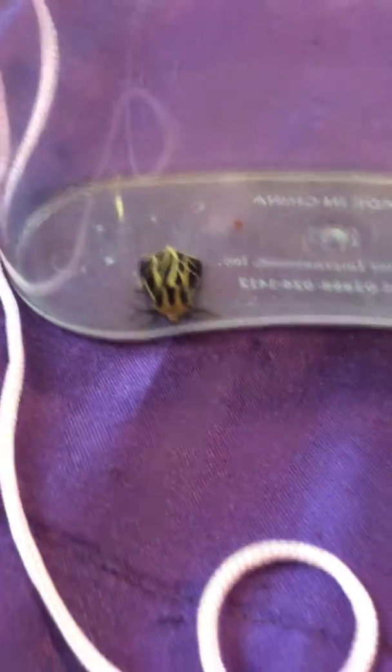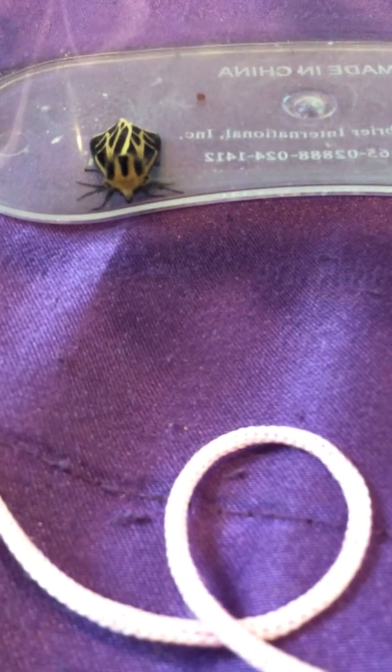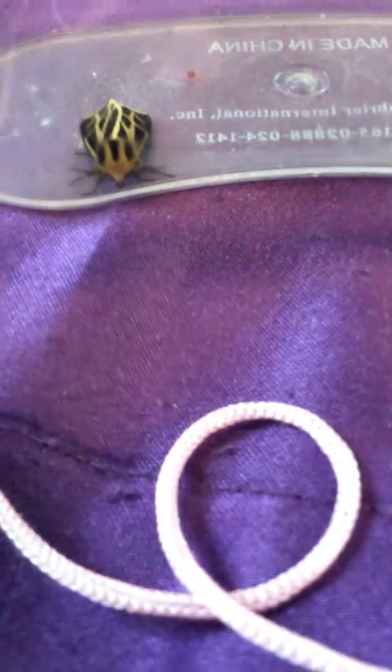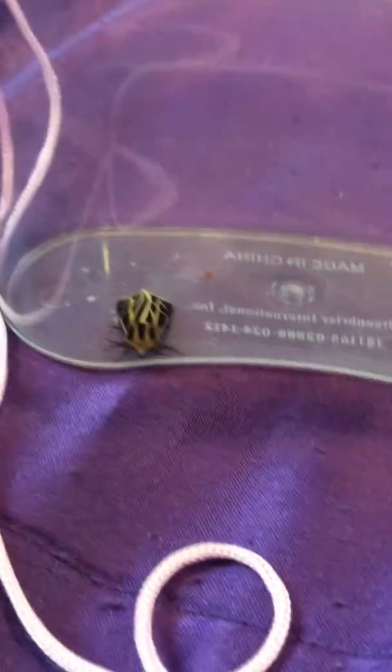I think this moth is really cool. I live in New Jersey. It came out really late at night — like 10, 11, or 12 o'clock. We were getting snacks ready to go to bed and it was really late. But I'm really excited about this moth. I think this is really cool.